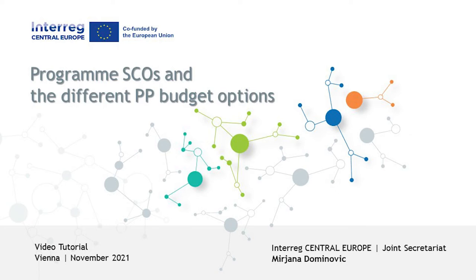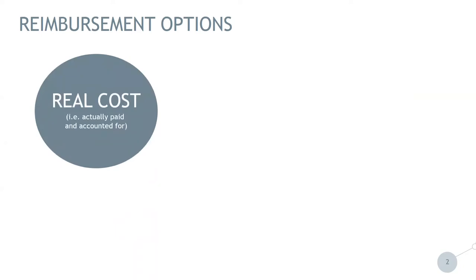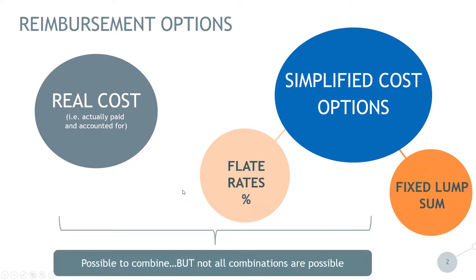Before I go into deeper analysis of simplified cost options, I would like to start from the reimbursement options. On which basis we can reimburse the cost: it's a real cost, cost paid and accounted for on a real cost basis. Then we have simplified cost options where we have the possibility of flat rates, fixed percentages, or fixed lump sums. There is a possibility of combining real cost and simplified cost options, but not all combinations are possible, and these combinations we will see later in the presentation.